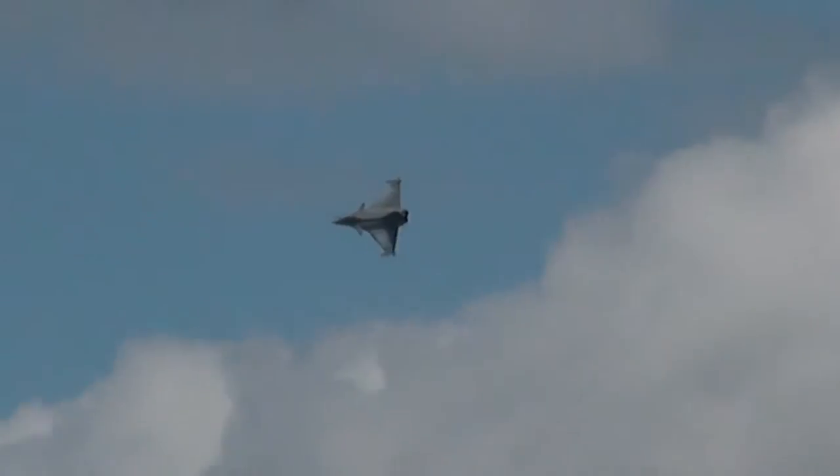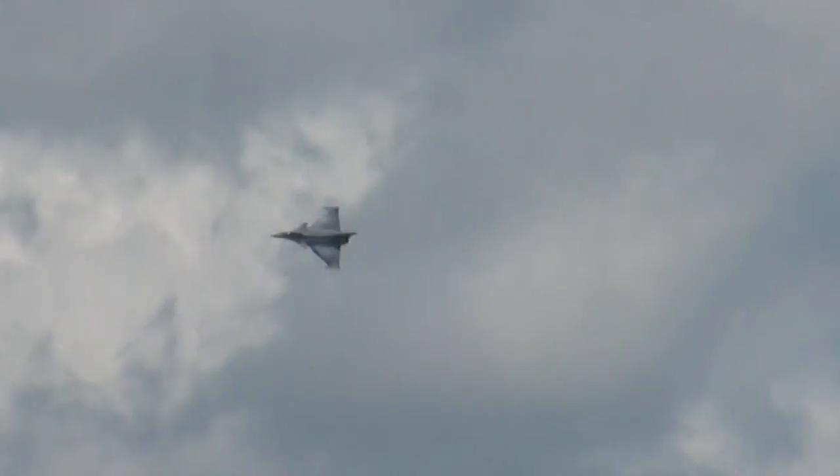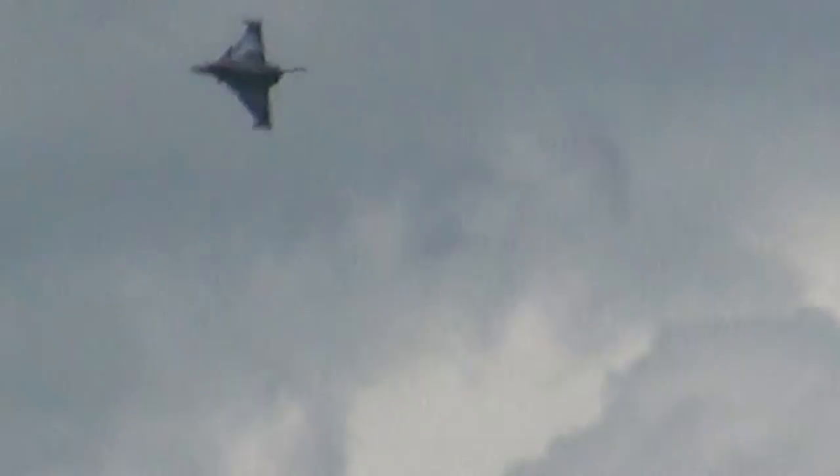The aircraft is now at 44 for the Square Dance, describing in effect a square in the sky with a roll at either corner.